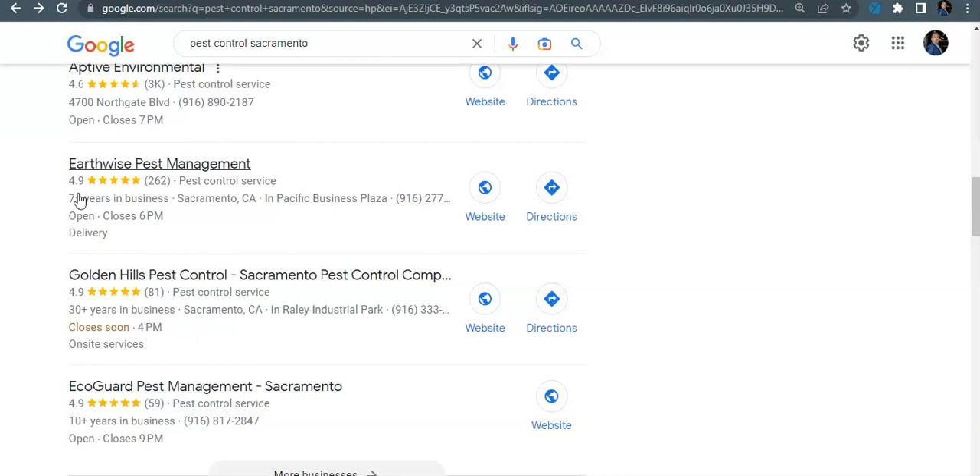They're not going back to the second, third, fourth, or fifth page looking for pest control services. To get up in the map listing, you want a good consistent review pattern and you want to be responding to your reviews — Google loves to see that you're interacting with your customers. Another good way to interact is to make weekly Google posts about your products. They want to see you using the platform just like you would Facebook or any other platform.